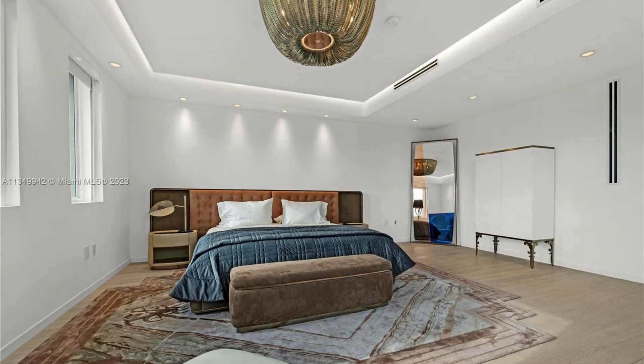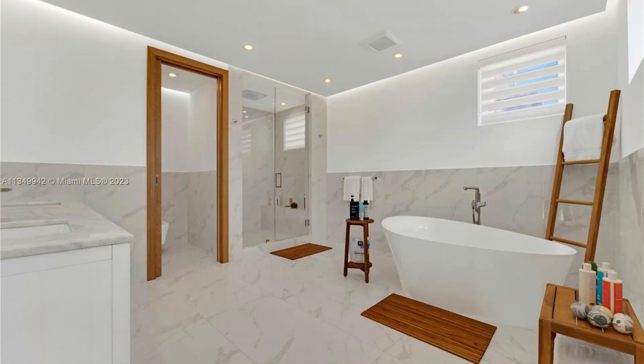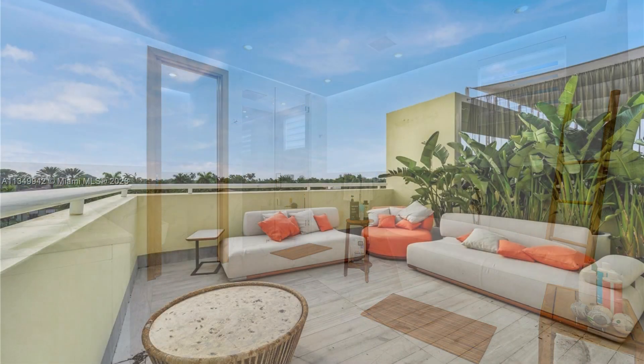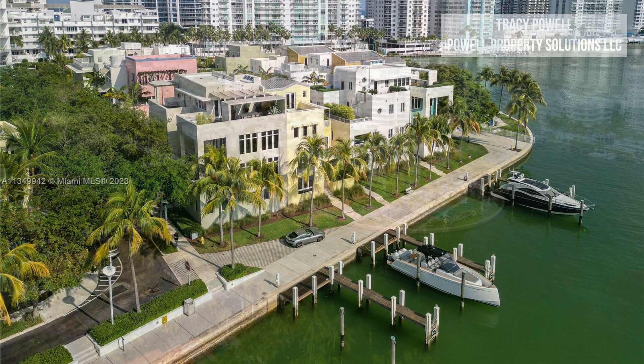It has an elevator, it has a walk-in closet that you're about to see — it's the size of a bedroom — it has a giant bathroom with a giant tub, a giant shower, it has a rooftop terrace, it has views for days. Look at that!